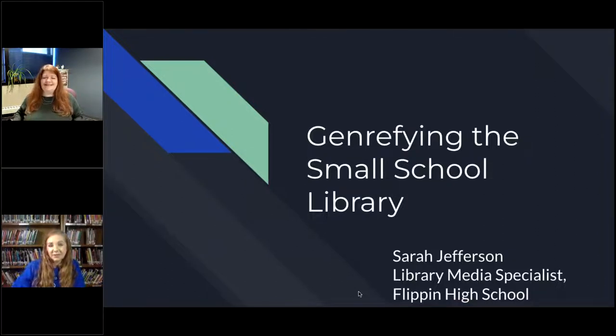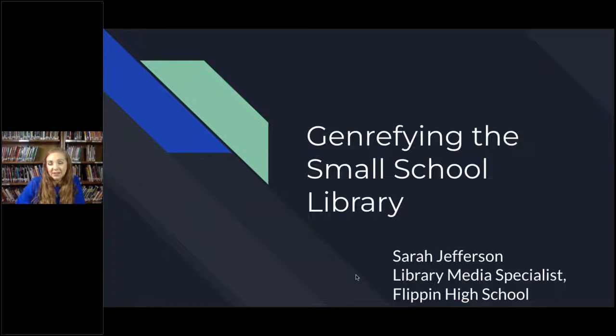My name is Sarah Jefferson and I am the Library Media Specialist at Flippin High School. It really is called Flippin — we get that a lot too. Today I'm going to share my experiences in genrefying my small school library. We really do have about 350 students, and that might actually be less now. We have a lot of students who have gone virtual, so our actual student population on campus is a little bit smaller than that.